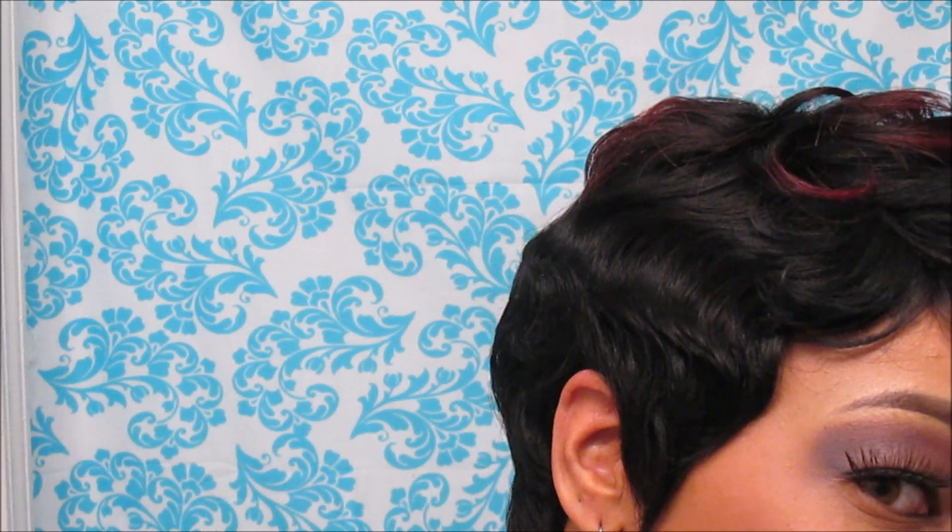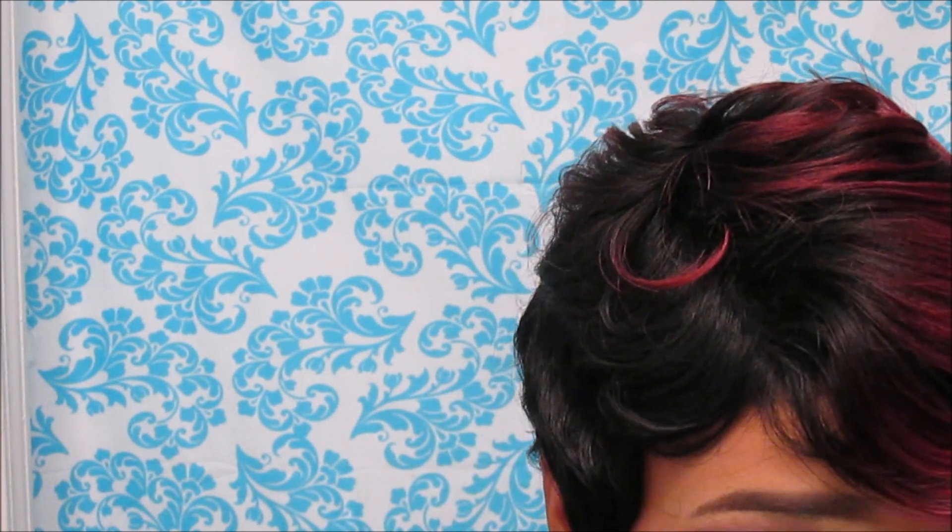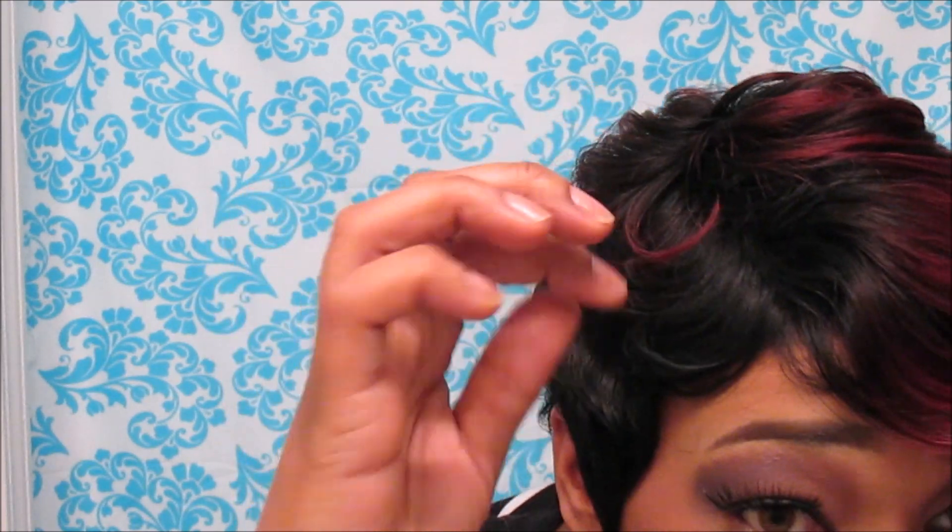I absolutely love it, y'all. I haven't got a tapered short cut in a long time. I'm so loving this — it is so perfect for the summer. Y'all see how nice it's tapered out. I'm so loving these little finger waves here on this side. It's tapered really, really nice. I'm loving it.